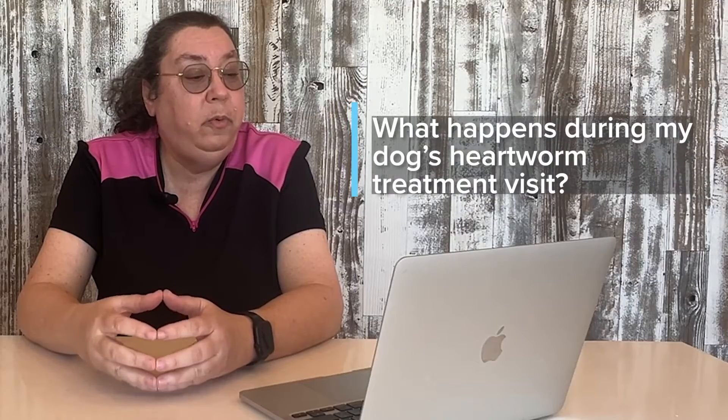What happens during my dog's heartworm treatment visit? When you arrive for your heartworm treatments, the dog is checked in and placed in a kennel in our facility. For a first injection, blood work is drawn to check the liver and kidney function to make sure everything's okay to put those drugs in there. The dog is then given an injection into the lumbar muscles along the back, then replaced in the kennel and monitored for at least two hours after the injection for any signs of complications, and then they're able to go home.